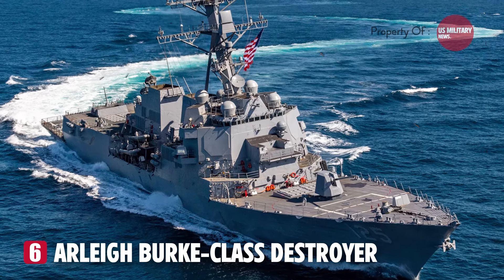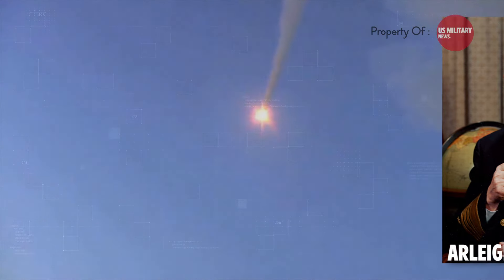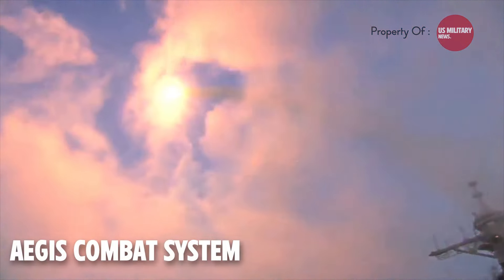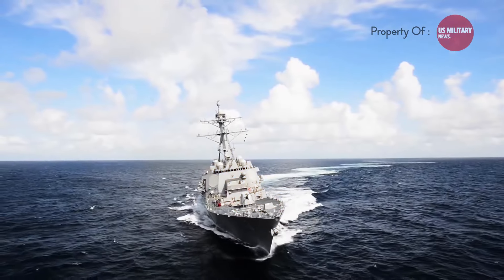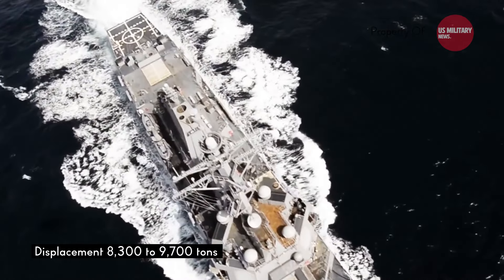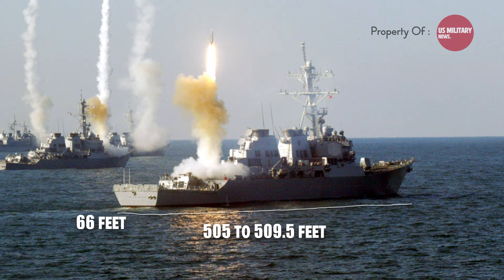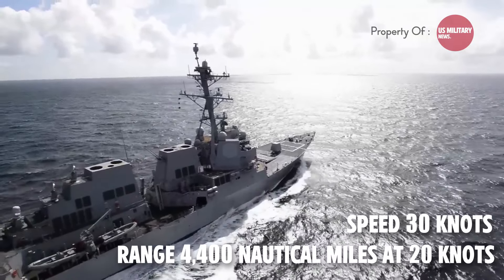Number 6: the Arleigh Burke-class destroyer is a powerful and versatile warship built by the United States Navy, named after World War II hero Admiral Arleigh Burke. These destroyers are the backbone of the U.S. surface fleet, renowned for their multi-mission capabilities. The centerpiece is the Aegis Combat System using the powerful SPY-1D multi-function radar to detect and track air and surface threats. The class has a displacement of 8,300 to 9,700 tons, a length of 505 to 509.5 feet, a beam of 66 feet, a top speed in excess of 30 knots, and a range of 4,400 nautical miles at 20 knots.